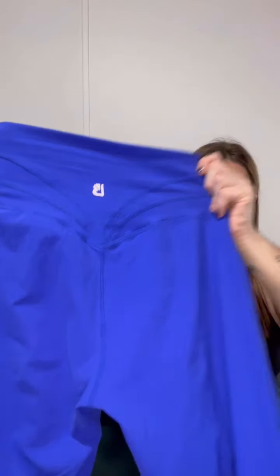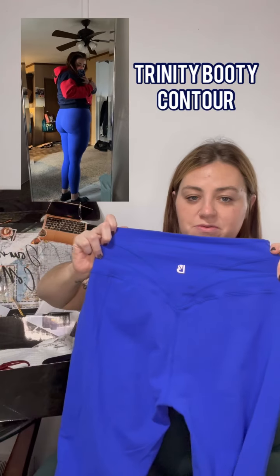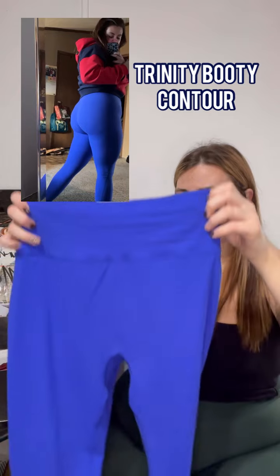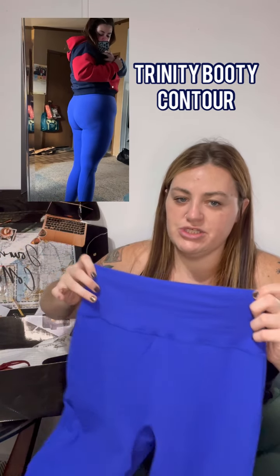These are so cute — they have the trinity detail on the back, which is the booty contour with three lines, plus the Buff Bunny logo, no front seam, no top seam — all the good stuff. Beautiful solid colors. If you want staple leggings, the pocket Rosa and Legacy are it.